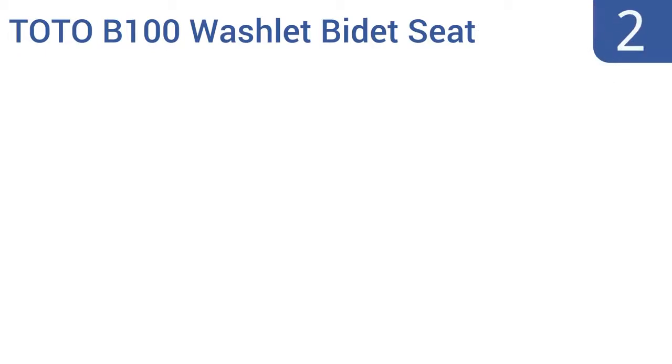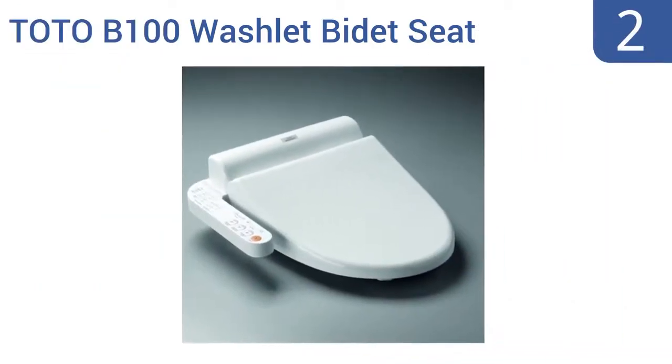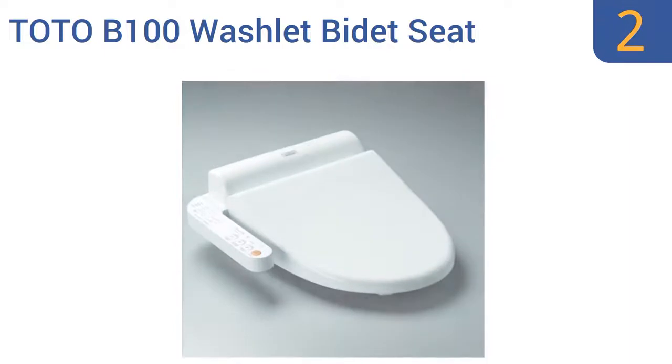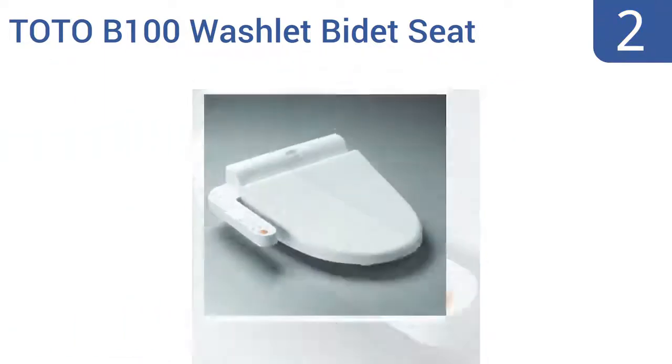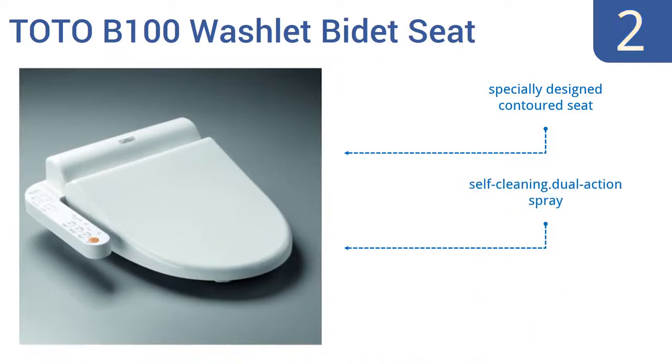At number 2: the TOTO B100 Wash Lit Bidet Seat is a best-selling model that has adjustable water temperature and volume controls that work together to provide a whole new level of comfort and cleanliness that you'll wonder how you ever lived without. This is a pricey but quality choice. It features a specially designed contoured seat and a self-cleaning dual-action spray, and it fits elongated toilet models.